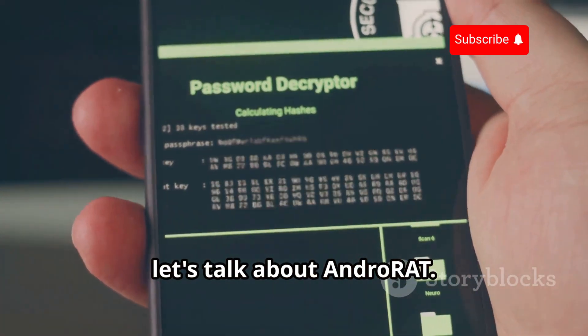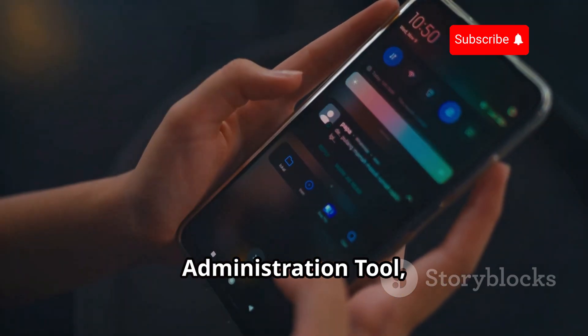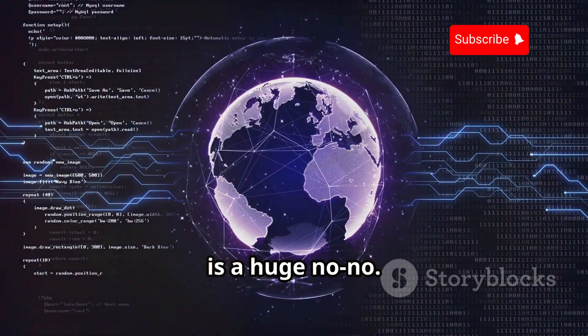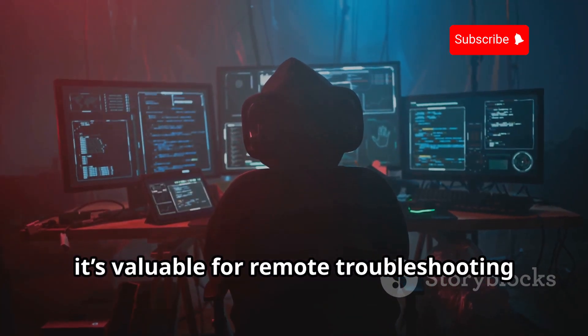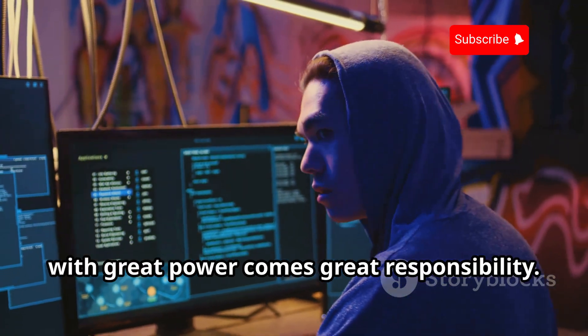Next up, let's talk about AndroRat. AndroRat stands for Android Remote Administration Tool, allowing remote control of Android devices. Controlling a device without permission is a huge no-no. With proper authorization, it's valuable for remote troubleshooting and security testing. Remember, with great power comes great responsibility.